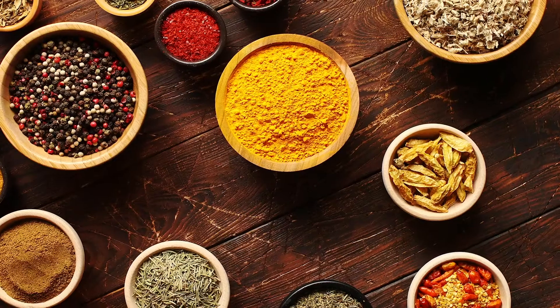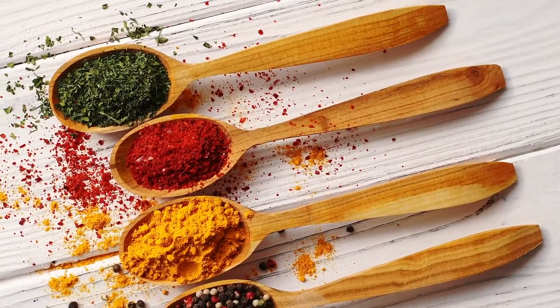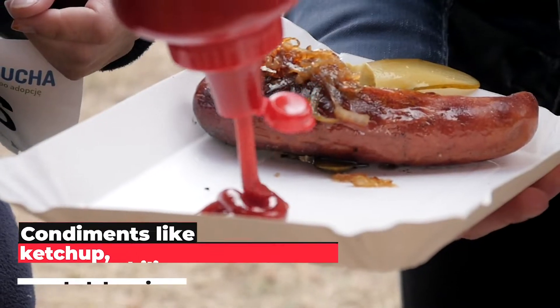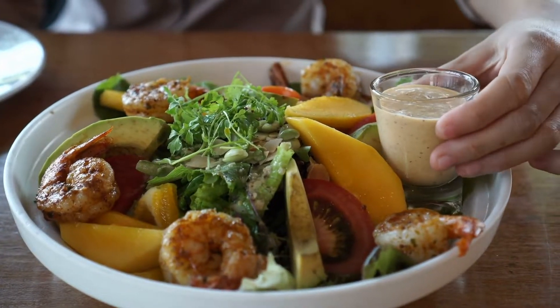9. Condiments. Just like quite a few things already on this list, condiments contain high amounts of sugar or sodium, making them a risk factor for high blood pressure. Condiments like ketchup, chili sauce, soy sauce, and salad dressings fall into this category.